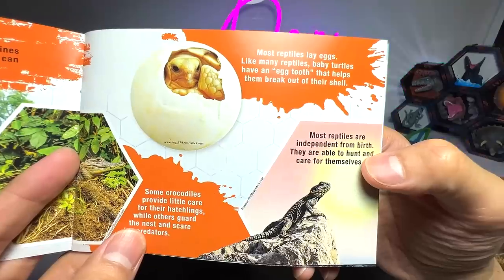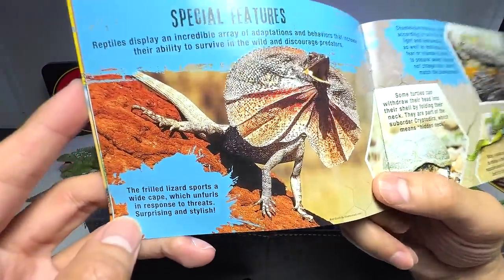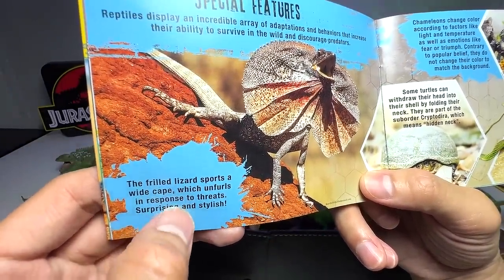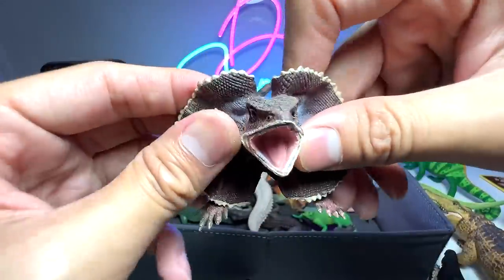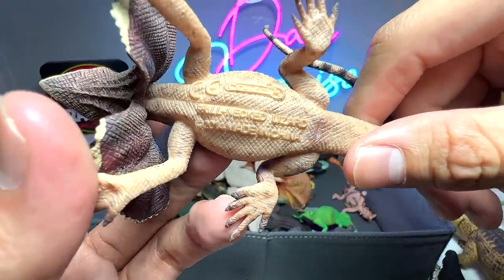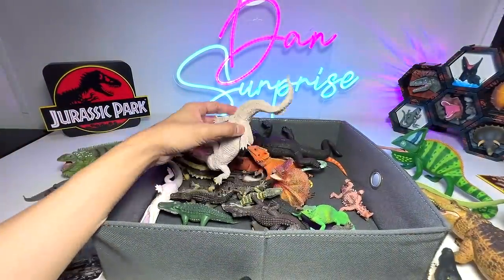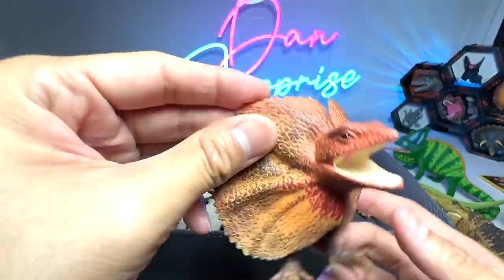Most reptiles are independent from birth — they are able to hunt and care for themselves, which is kind of cool. What do we have right here? The frilled neck lizard. The frilled lizard sports a wide cape which uncurls in response to threats — surprising and stylish. They actually open up their frill, or rather the cape, to scare off any predators or threats. Frilled neck lizard — beautiful figure from Collecta, 2014, so this one is like 9 years old. Here's another really beautiful one from Science and Nature.